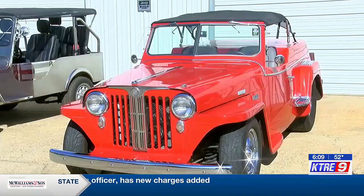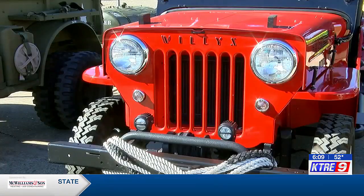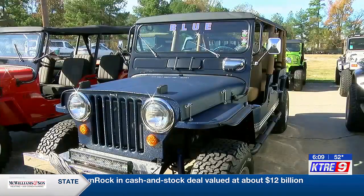"I built one and people started trying to buy it. And I built another one and another one and told Karen I thought we could sell them." Barry then started a company called What a Jeep, specializing in stretch Jeeps and trucks.